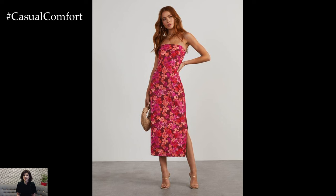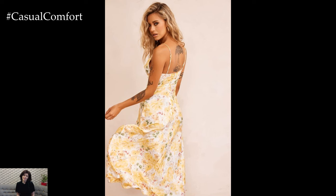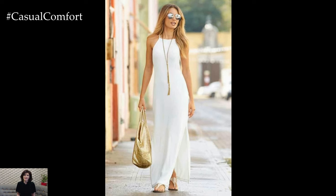Slip dresses are perfect for layering, making them a great transitional piece as well. Whether you're heading to a summer wedding or a rooftop party, a slip dress will keep you looking effortlessly elegant.